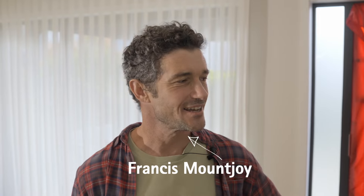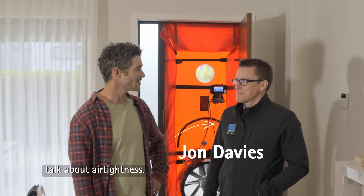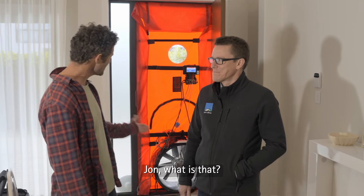I'm Francis Nashwood and I am here with John Davies. He's from ProClimber and we're here to talk about air tightness. John, what is that?